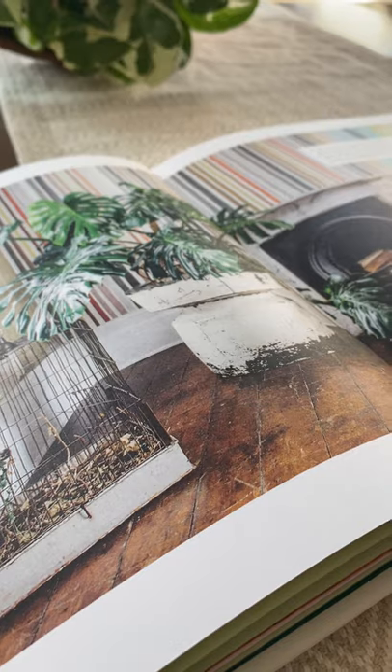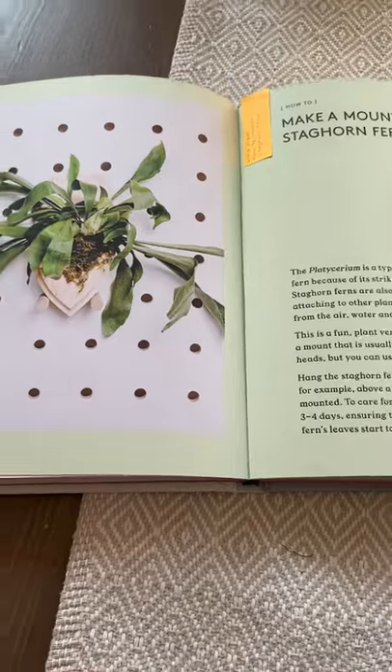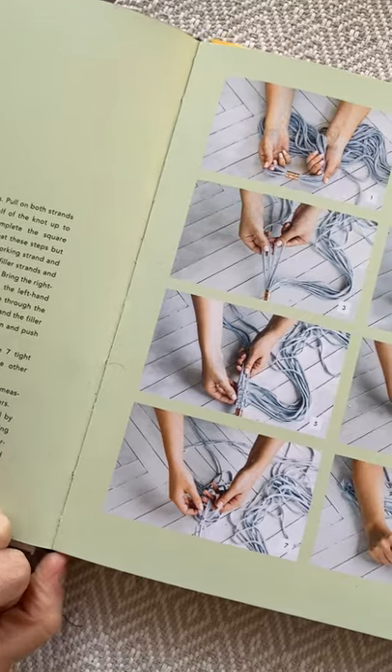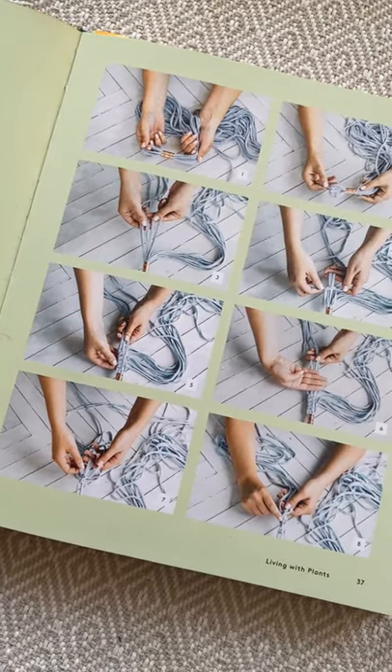Living with Plants. My favorite part of this book is that it gives us ideas on how to display our plants and really step-by-step instructions on plant DIY projects.